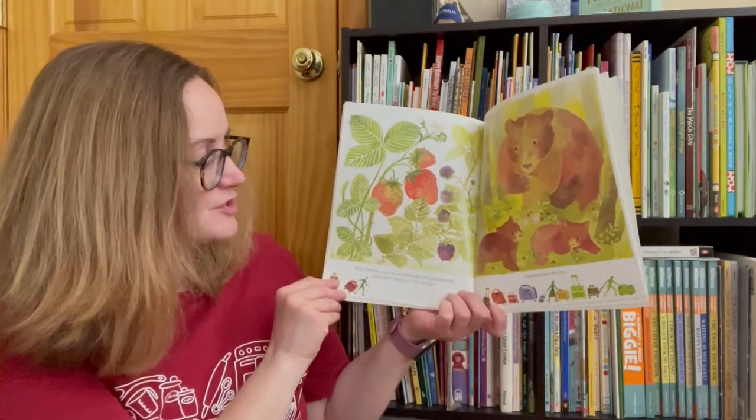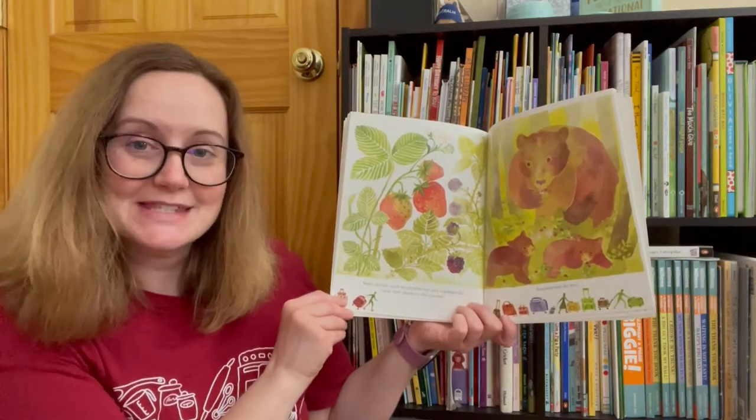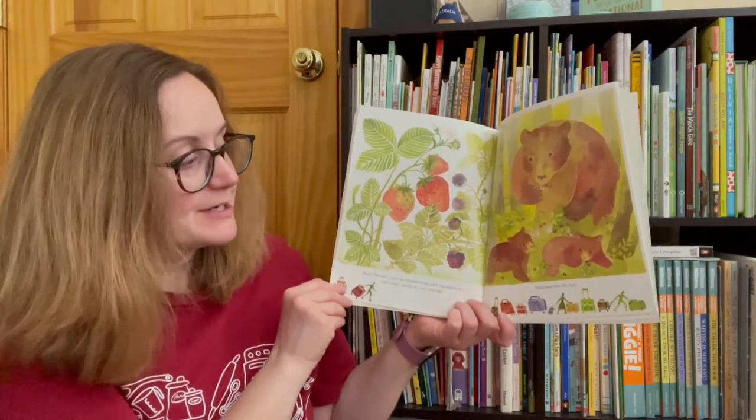Many berries, such as strawberries and blackberries, carry their seeds on the outside. Raspberries do, too.